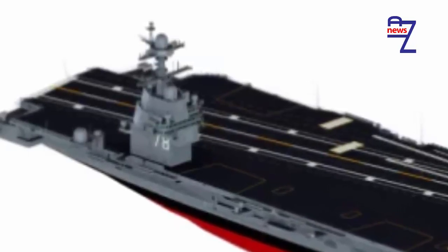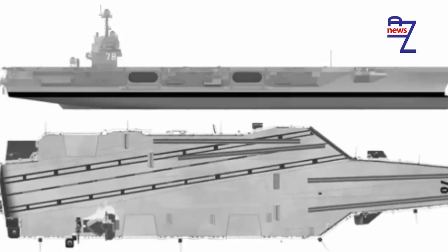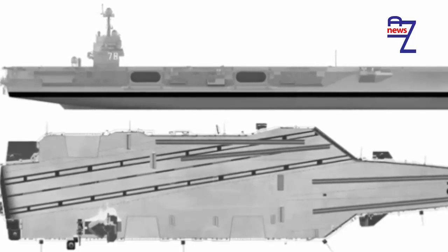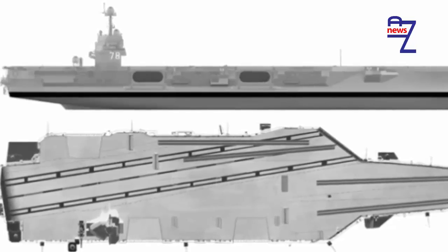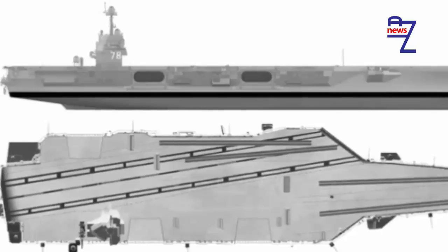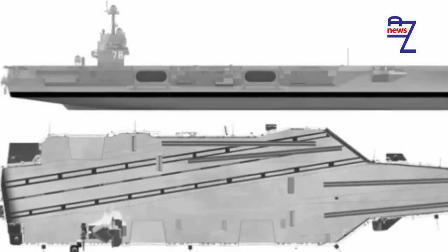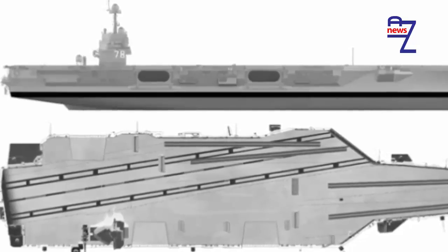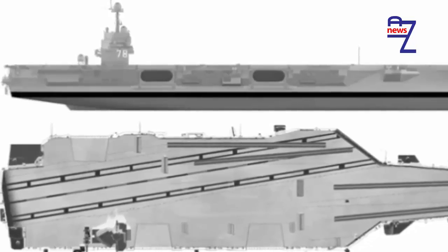Designing a new class of aircraft carrier means that expectations for improved performance are going to be set extremely high, and the features of the USS Ford make it a true marvel of modern weapons engineering. Interestingly, the USS Ford also appears to be a minor milestone moment for 3D modeling technology, because this is the first ship to be fully designed as a 3D model.